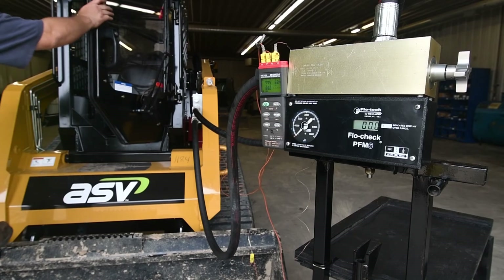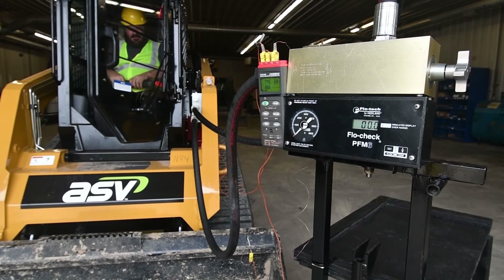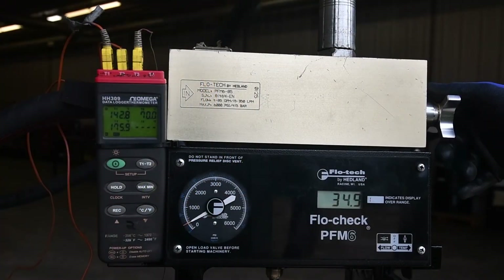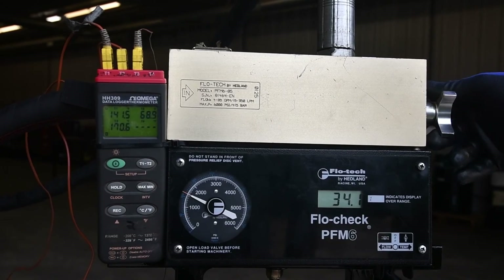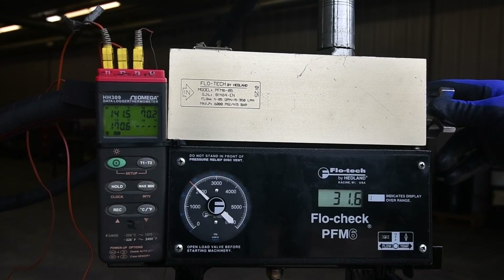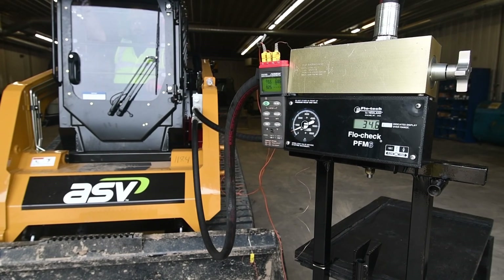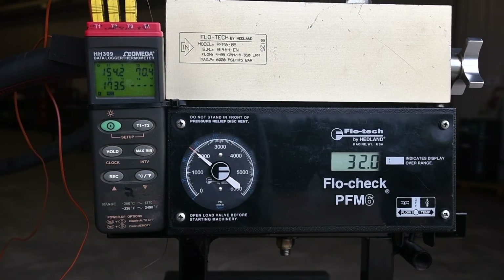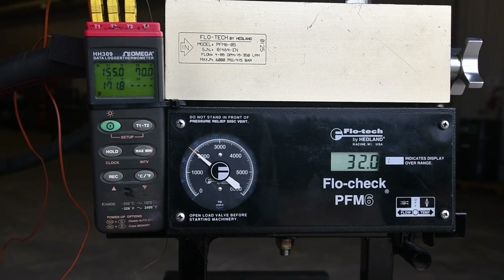Thermocouples placed in the machine's hydraulic and overflow tanks gave us an exact real-time reading of the system's operating temperature. A hydraulic flow meter attached to the machine's low flow coupler let us apply and maintain a precise hydraulic load on each machine. Although all the machines tested are rated to provide at least 3,000 psi hydraulic flow, we kept the applied load to only 2,000 psi, which we consider to be a relatively light load. Then we ran the machine at maximum engine rpm while maintaining the hydraulic load and watched the hydraulic temperature.